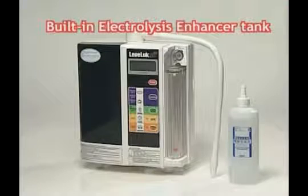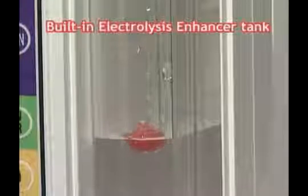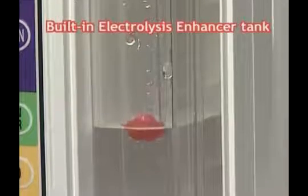Also, the built-in electrolysis enhancer tank can produce strong acidic water and strong Kangen water steadily and continuously.